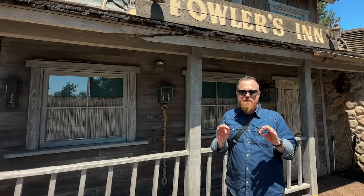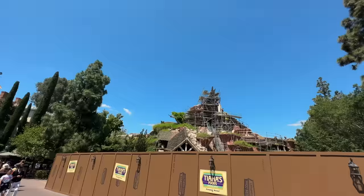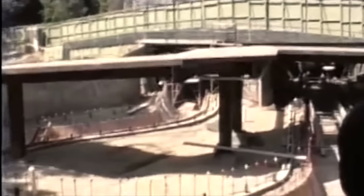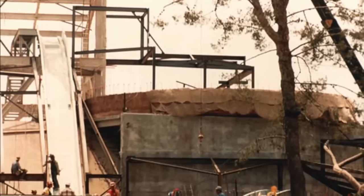To keep this building nice and low so guests could overlook it from the Mark Twain, and it wouldn't block views of Splash Mountain, it was actually built down below sea level. When they built this, they actually had to dam the water around the Rivers of America so they could build it lower than the river level. In doing that, it allowed them to create a huge basement in the bottom of the building for infrastructure, storage, and more. Fun fact — this bridge right here is where the canals go through for Splash Mountain, soon to be Tiana's Bayou Adventure.